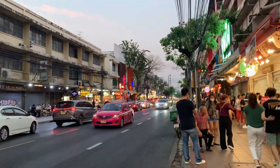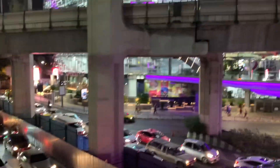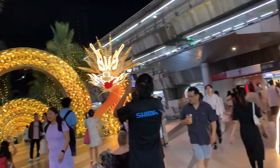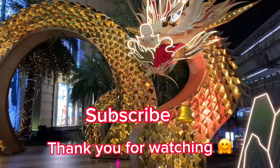Bantat Tong Night Market is a good spot to check out, and it's only walking distance to Siam Square. Thank you for watching and I'll see you in the next video.